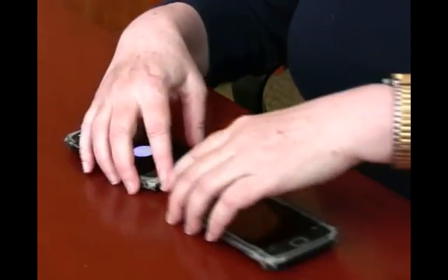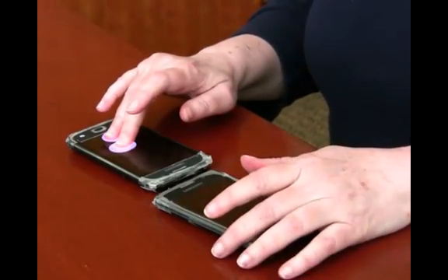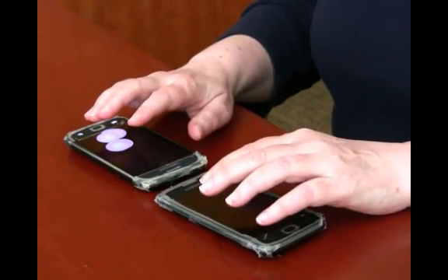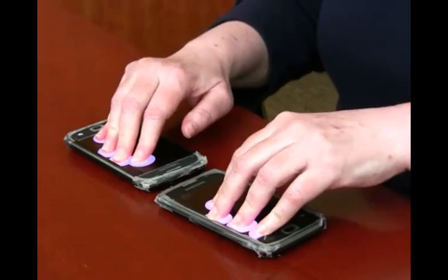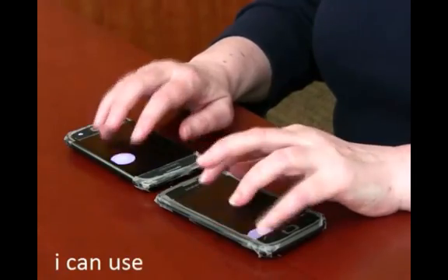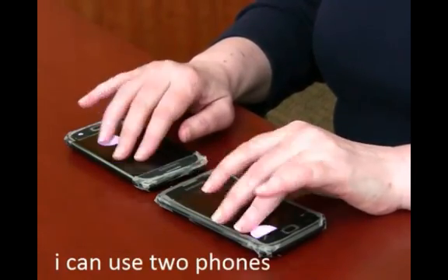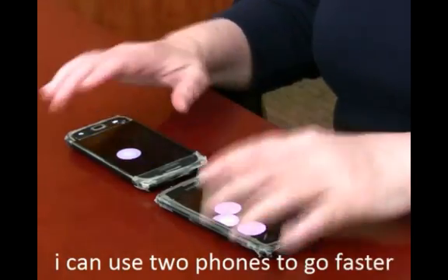A user can also enter text on a phone twice as fast using two phones. I space P A N space U S E space T W O space T H O N E S space T O space T O space F A S T E R.